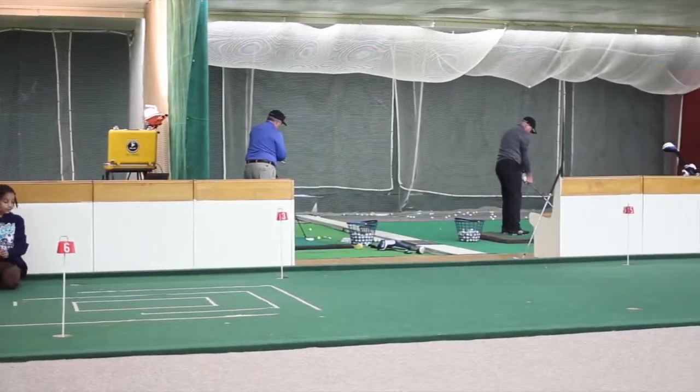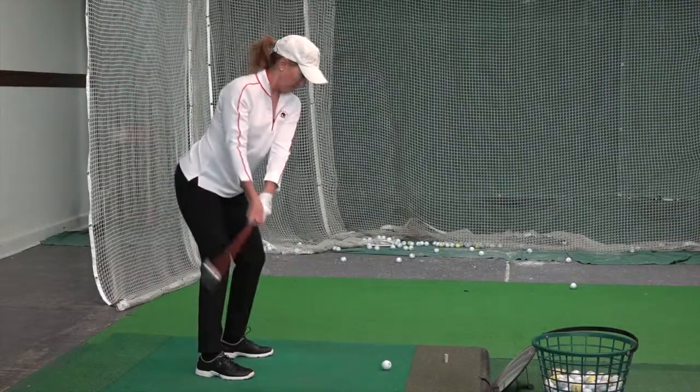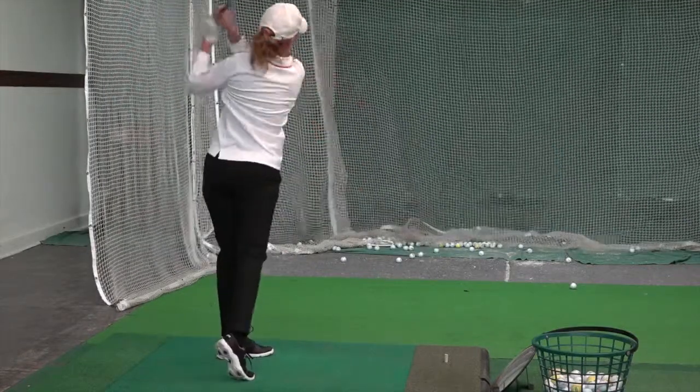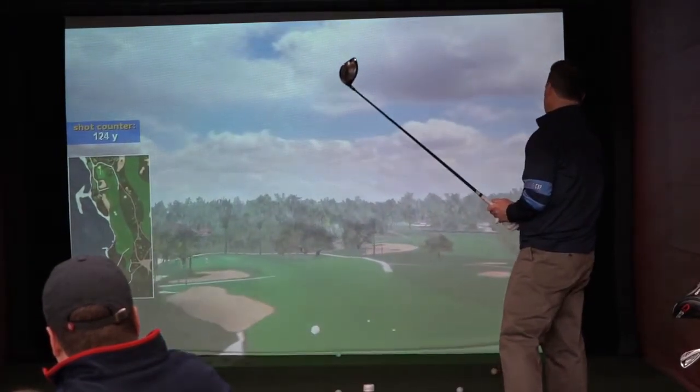Silver Creek's indoor practice facility is second to none, including five driving bays, a putting green, and a virtual golf simulator that allows you to play up to 75 world-class golf courses.